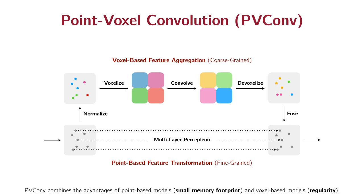As both point-based and voxel-based models are not efficient, we proposed a new primitive called point-voxel convolution, or PV-Conv. It is composed of a high-resolution point-based branch and a low-resolution voxel-based branch. The point-based branch extracts fine-grained individual point features, while the voxel-based branch conducts convolution over low-resolution voxel grids to extract coarse-grained neighborhood information. This primitive combines the small memory footprint advantage of point-based models with the regularity advantage of voxel-based models.